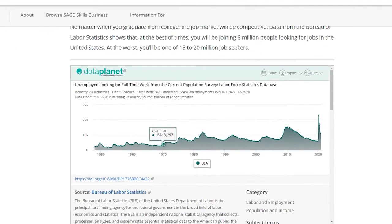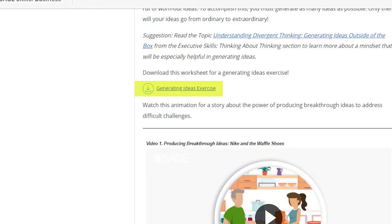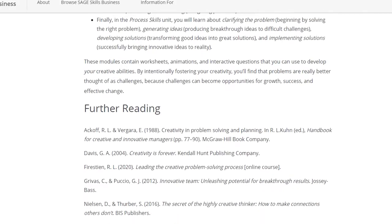Datasets and interactive data visualizations, downloadable worksheets, and suggestions for further reading.